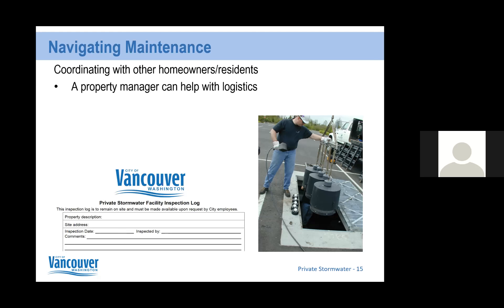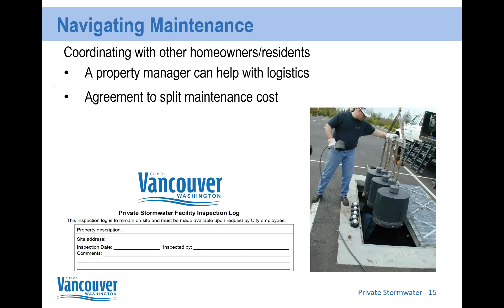One method I typically recommend is working with a property manager to determine the logistics. It sometimes helps to have someone familiar with creating budgets and reserves to figure out how much money needs to be set aside for routine maintenance. That said, not all developments choose to go that route. Another option I've seen done is simply an agreement to split maintenance costs — if you share drainage with three or four other people, you can all agree to hire a contractor and split the cost evenly.